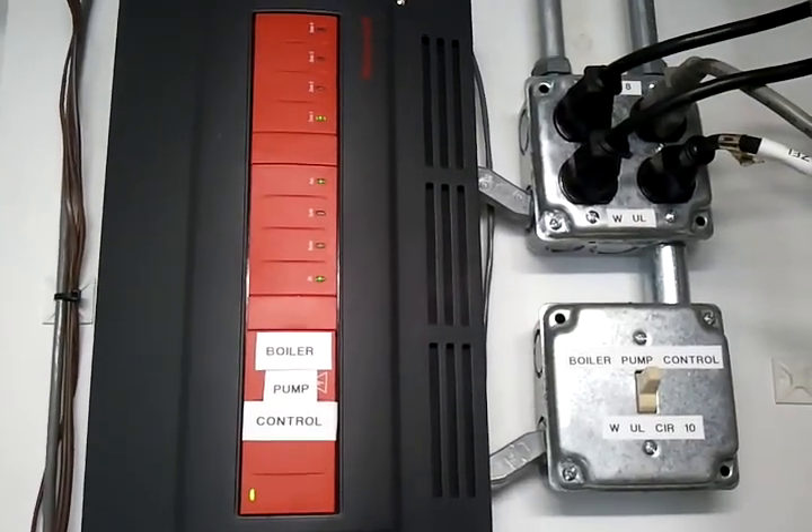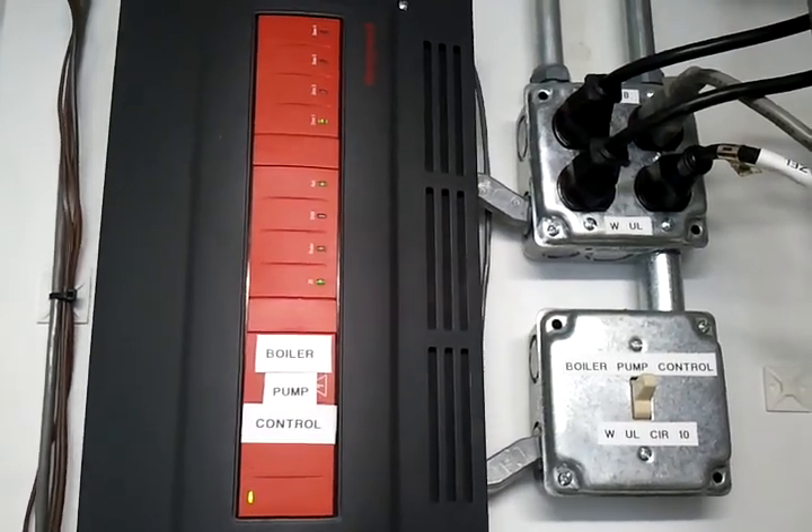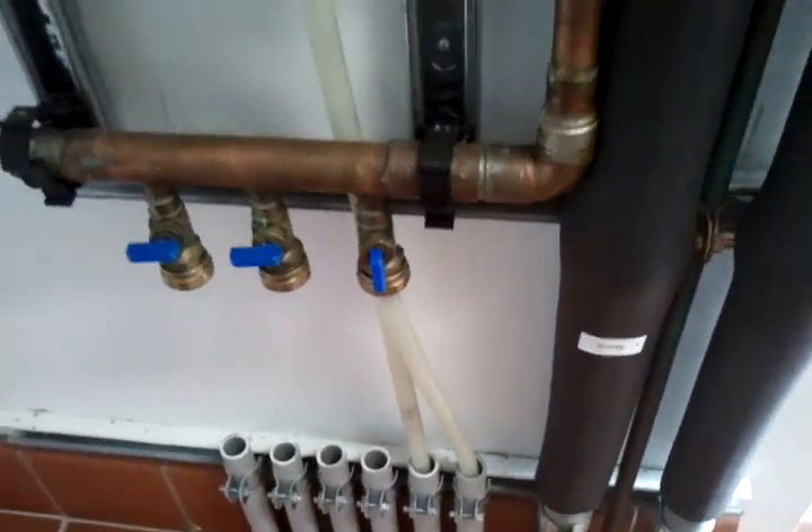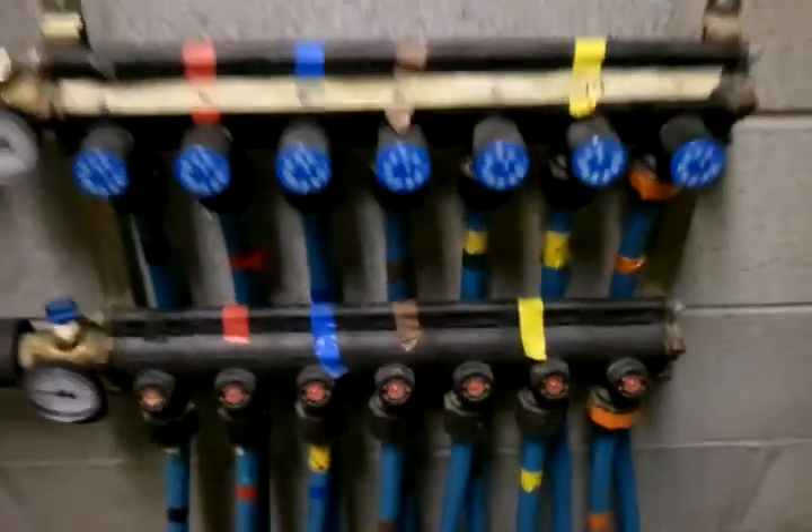Our boiler pump control looks at which thermostats are calling for heat throughout the building and then turns on the corresponding zone pump for that part of the building. You can see even here on the third floor we have a couple of radiant loops.